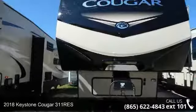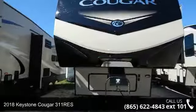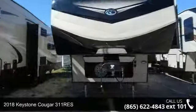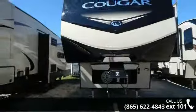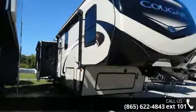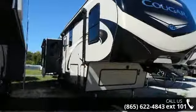Travel in style with this 2018 Keystone Cougar 311 Rays. This 5th wheel RV achieves maximum convenience and comfort combined with style and durable residential appointments. This unit is perfect for vacationing, adventuring or just relaxing. An adventure awaits.